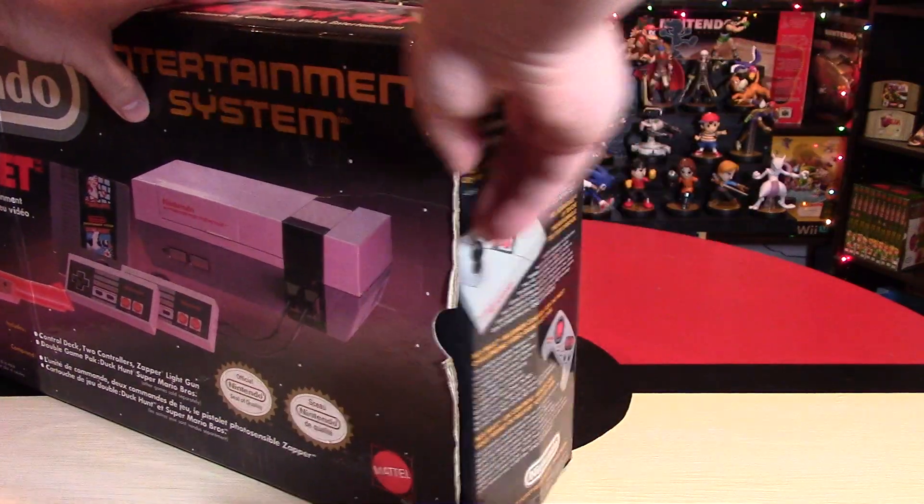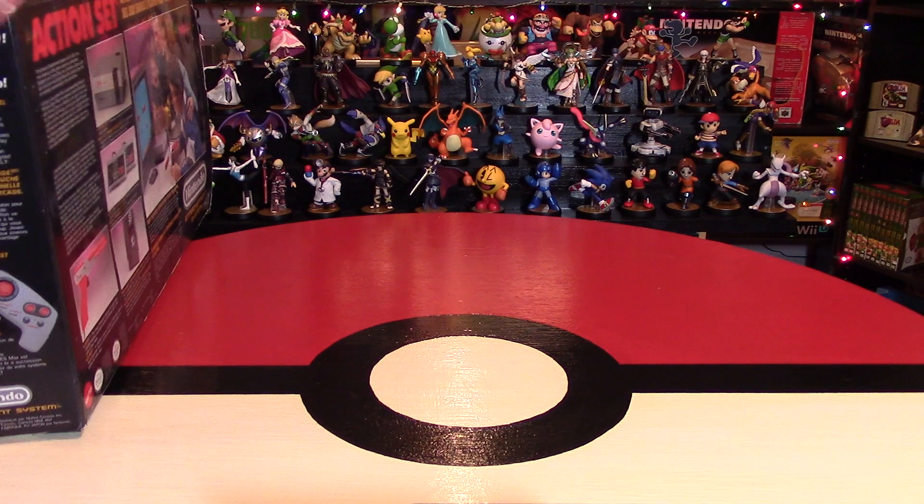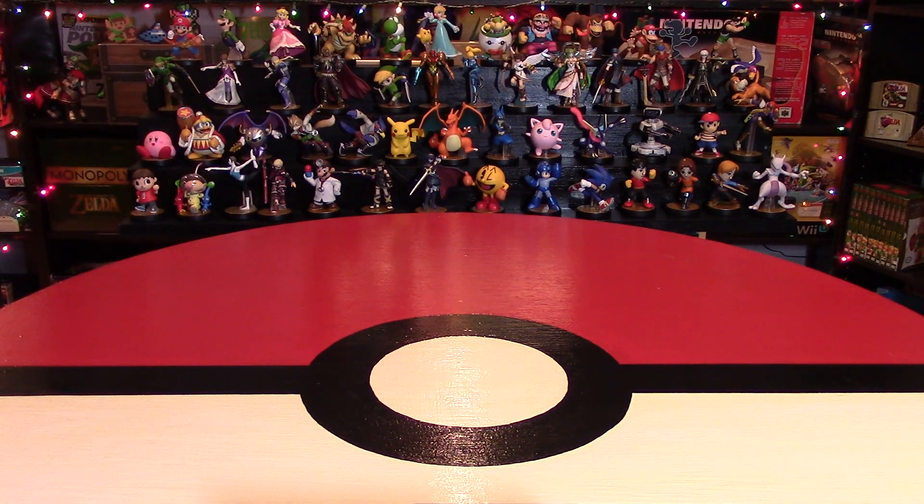The Nintendo Entertainment System is a great place to start. Boxed versions are a great idea because they're just really retro, kind of cool, and great collector items as well. I'll be showing you just a boxed version of each console.